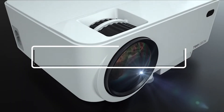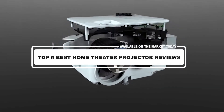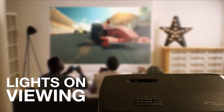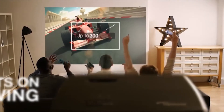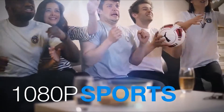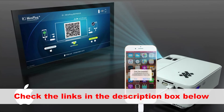Hey guys, in this video we're going to look at the top 5 best home theater projectors available on the market today. We made this list based on our own opinion, research, and customer reviews. We've considered the best home theater projectors for their quality, features, and value when narrowing down the best choices possible. If you want more information and updated pricing on the products mentioned, be sure to check the links in the description box below.